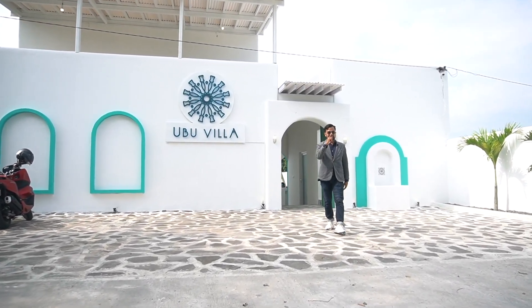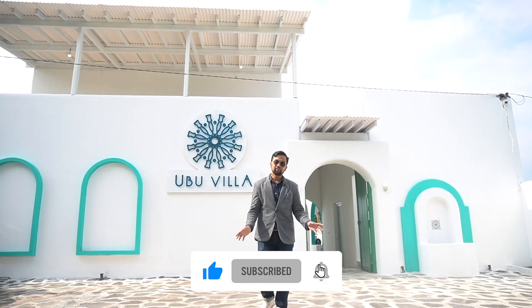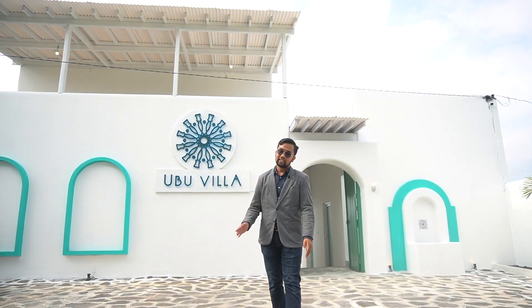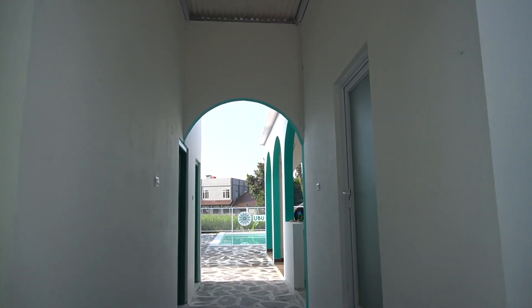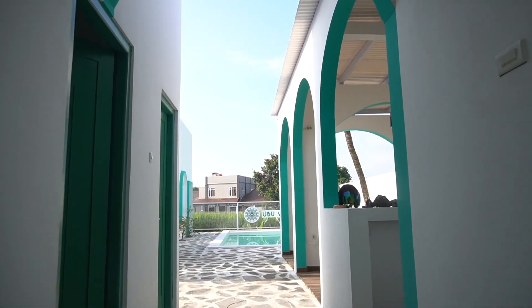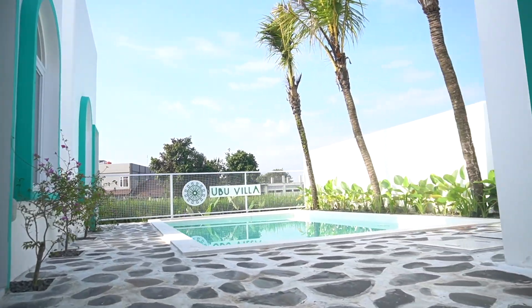Hello, sahabat properti. Jumpa lagi dengan saya, Rika Ries. Brokernya propertinya pasti menarik. Sahabat, kita ngobrol bareng dengan ownernya. Seperti apa masih lihat di sini sahabat. Jadi, sahabat apabila ingin berinvestasi villa jadi cuan, nah ini cocok banget. Dan realnya seperti apa produknya, propertinya ini. Ini salah satu yang baru saja jadi. Dan ini juga investasinya dari Hatar. Langsung saja sahabat, Ubu Vila Gito Gati.